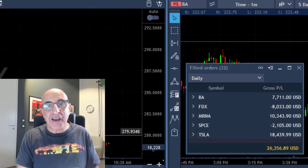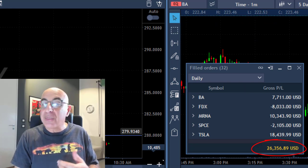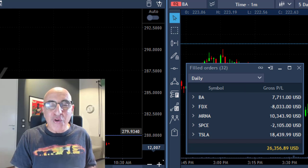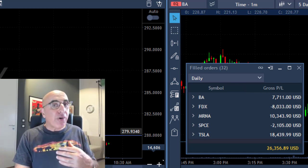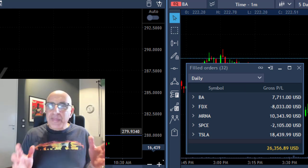My end result here is very nice — I'm up $26,000 for today. I had three winners and two losers. I didn't have time to show you all my winners and losers today, but that was a very nice fourth winning day for the week, with one losing day this week.